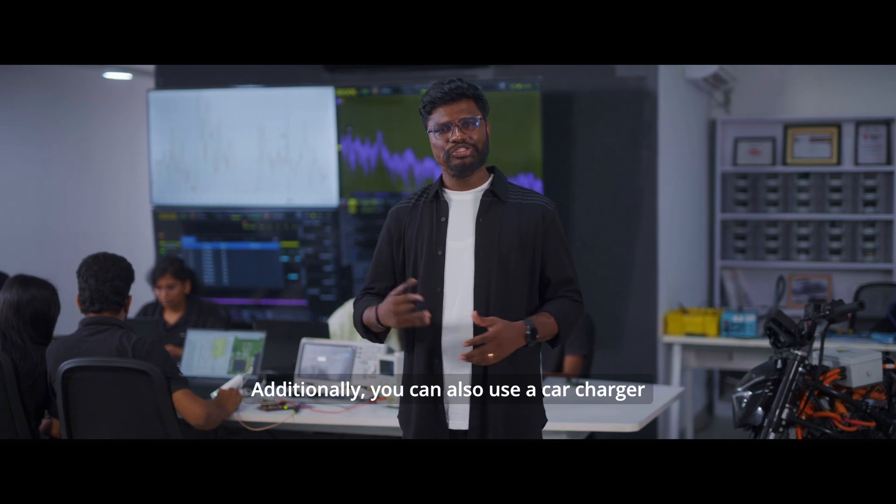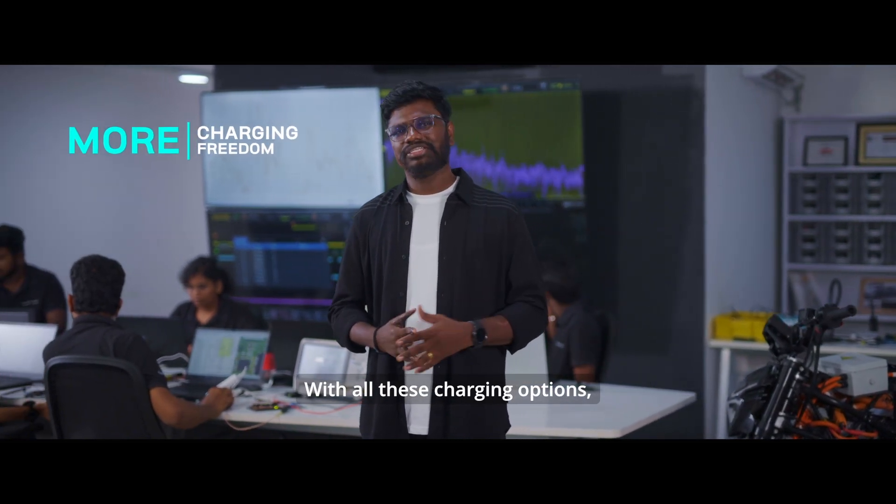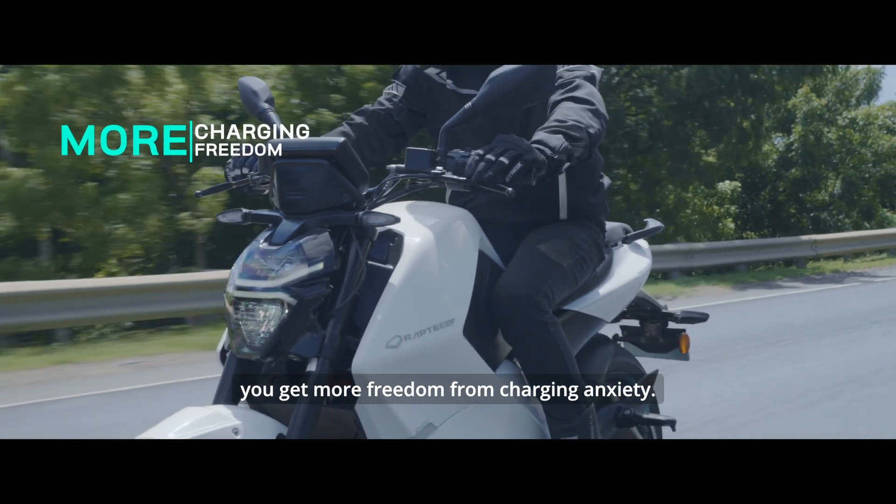Additionally, you can also use a car charger if you have one to charge Rapti HV. With all these charging options, you get more freedom from charging anxiety.